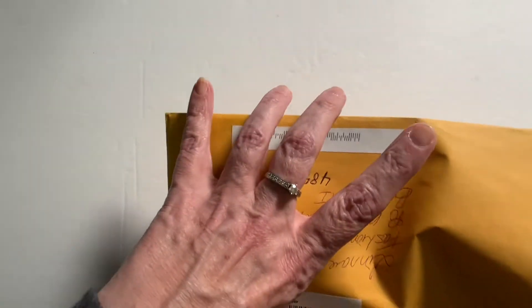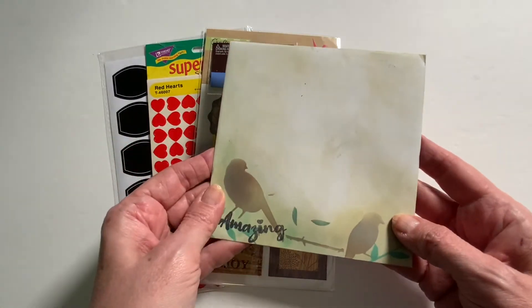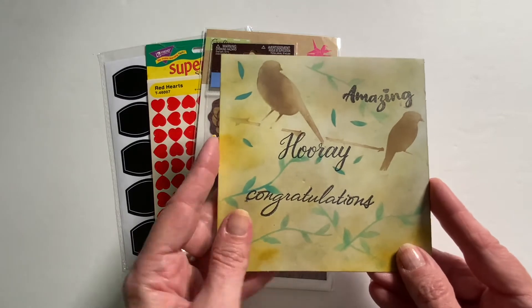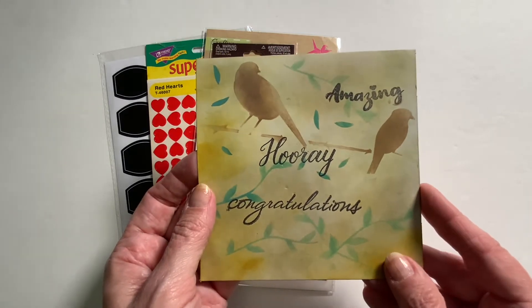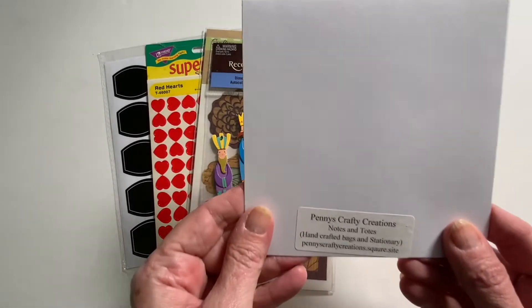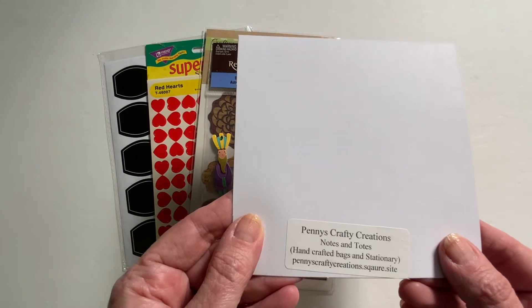Now we are going to open this entry from Penny's Crafty Creations. I'm just going to pull it out of this envelope. Here we have Penny's entry — we have some stickers but we will start with the card. I love this — it looks like a homemade card, it's beautiful. Thank you so much Penny, I love this card. Penny's Crafty Creations — Notes and Totes, handcrafted bags and stationery.